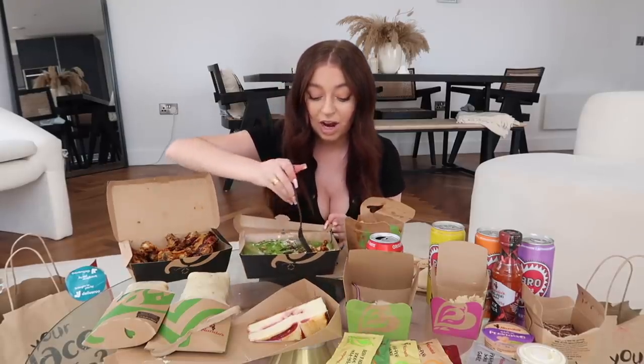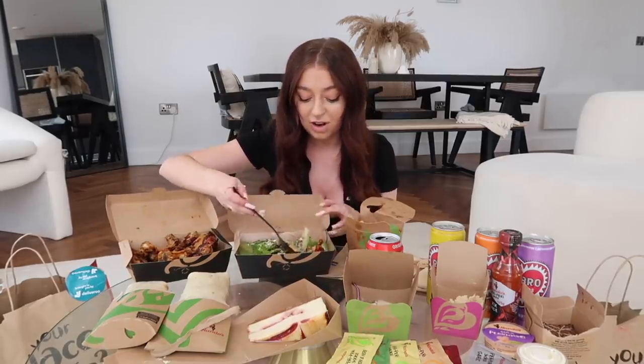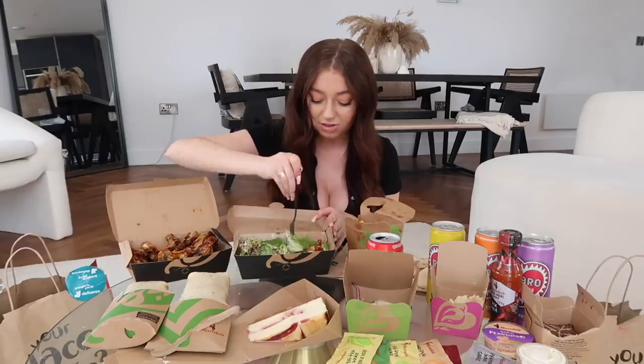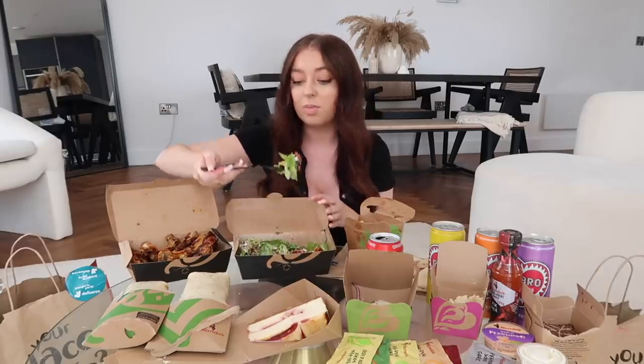I think I'm going to try the feta and quinoa salad first. Believe it or not, I've never had a salad from Nando's before — probably because I was never a massive fan of lettuce, but suddenly out of nowhere I really like it. I feel like this is going to be really nice. I want to get a bit of the feta, a bit of the tomato — oh, that's quite a big mouthful, I don't think I'm going to be able to fit this in my mouth.